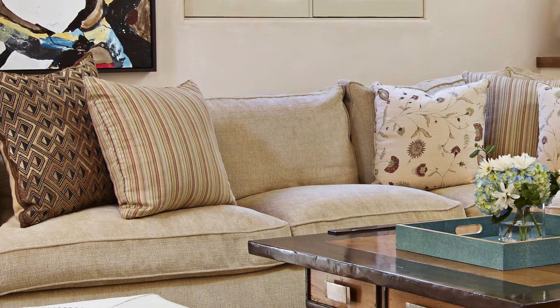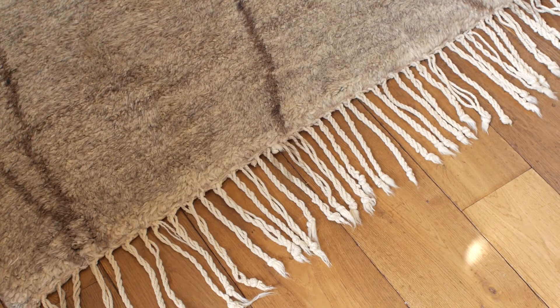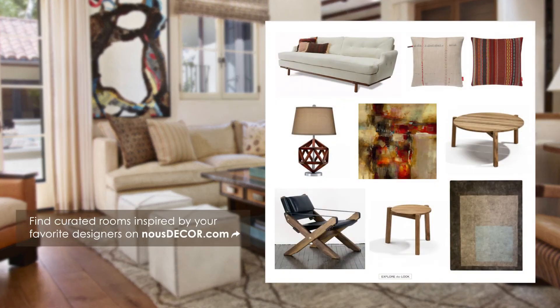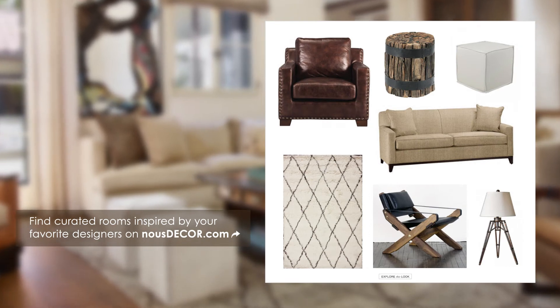I deliberately use strong textures too. Things like the deep chenille on the sofa, the cowhide ottomans and the Moroccan pile rug all contribute to a feel of casual warmth and elegance. My advice when designing indoor-outdoor spaces is to create color palettes, textures and materials that act as reminders of the outdoor elements.